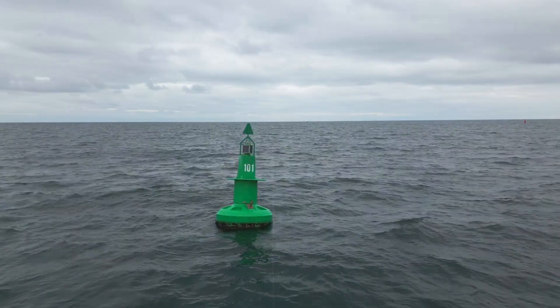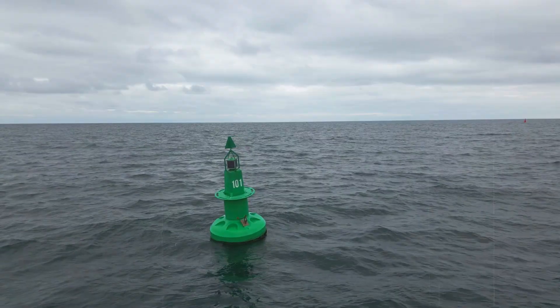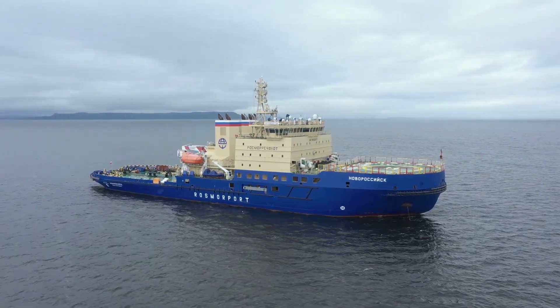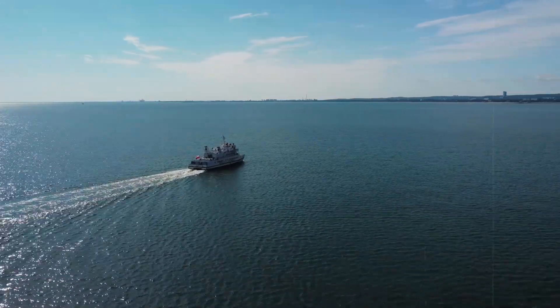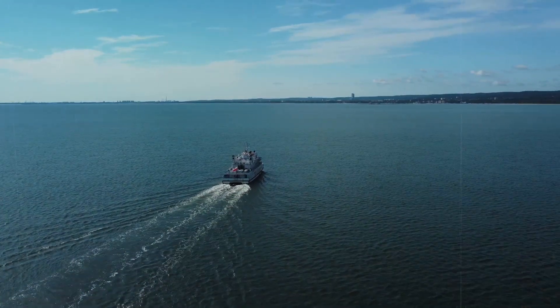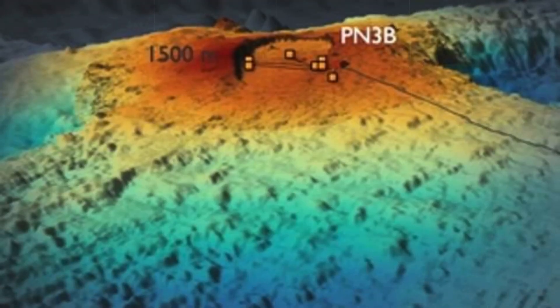Each new piece of data adds a fragment to the larger picture of how the planet renews itself from within. As months pass, research vessels continue to visit the site, retrieving instruments and deploying replacements designed to survive the harsh environment. The data they collect feed into global databases, where patterns are compared with other submarine volcanoes. Few show the same degree of swelling, or the same dense web of micro-earthquakes. In this respect, Axial appears unique — an outlier that may be teaching us something fundamental about how volcanoes operate under the ocean's pressure.